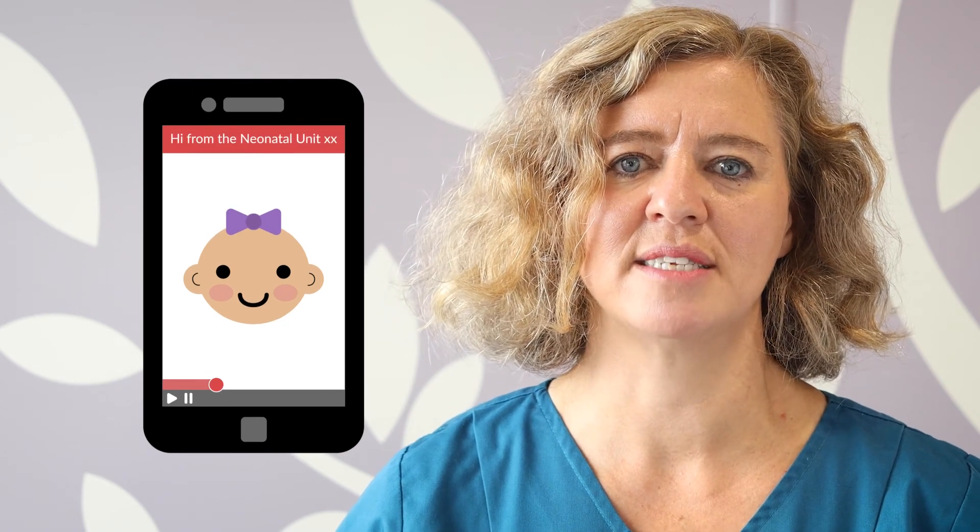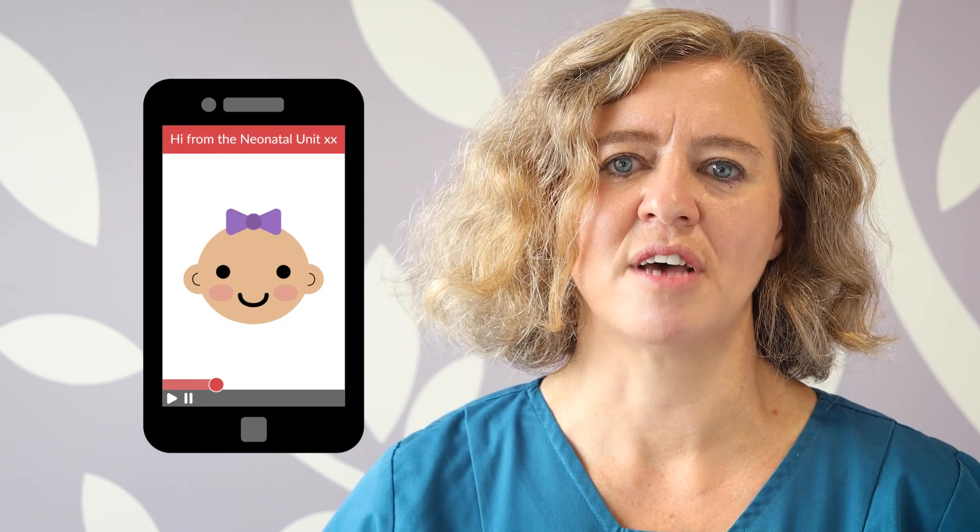We also use video facilities called vCreate with parents to give them regular updates about their baby if parents are unable to visit the unit for any reason. We hope you have found this video helpful and welcome any questions, comments, or suggestions from parents to help us improve our services.